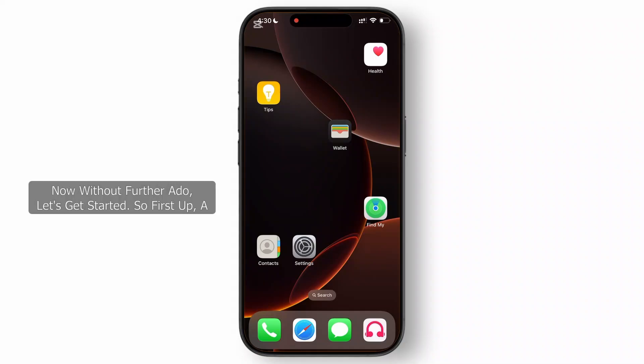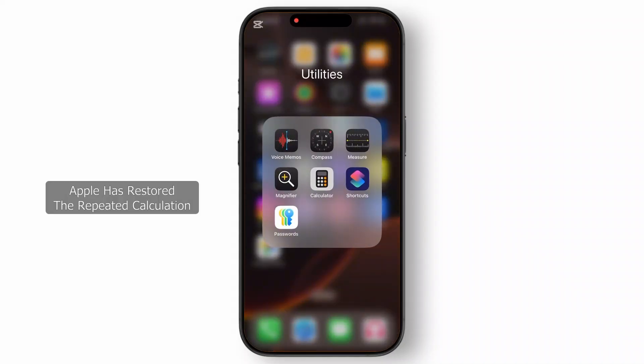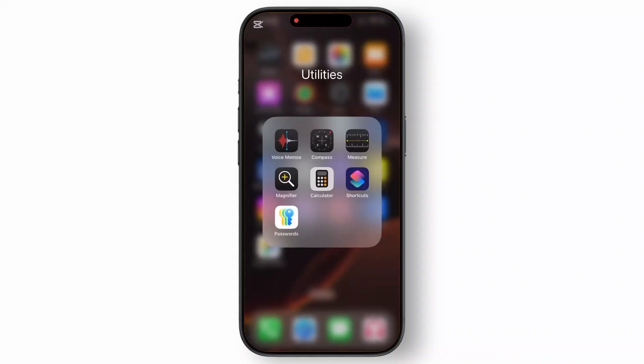Without further ado, let's get started. First up, a highly requested change is here — Apple has restored the repeated calculation features in the Calculator app. For example, you can now hit the equal button repeatedly for consecutive operations. A small change, but it's super handy.